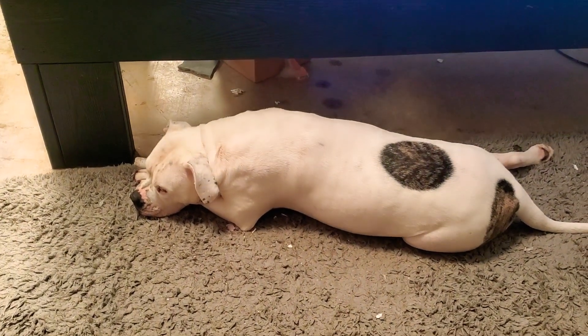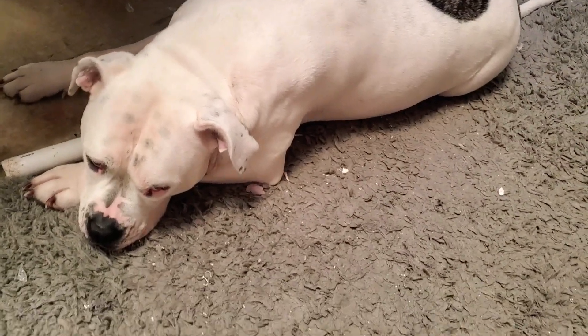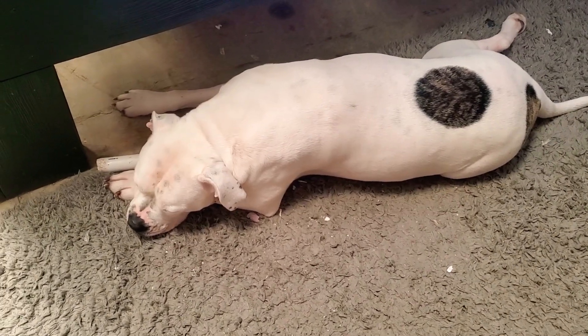What's up everybody, it's Macy B and Butch from Southeast Cichlids. Let's go look at some fish.